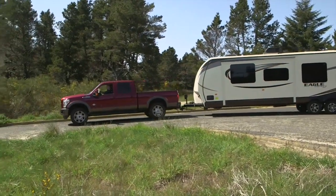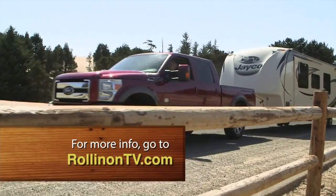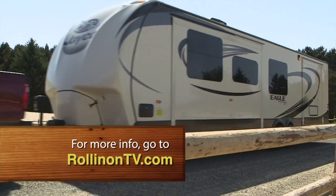For more information about the Ford F-350 or Jayco Eagle trailer, log on to our website at RollinOnTV.com.